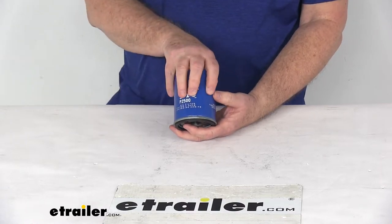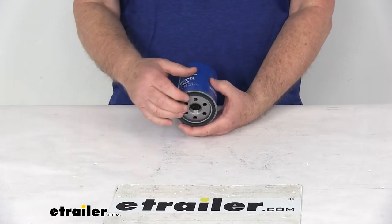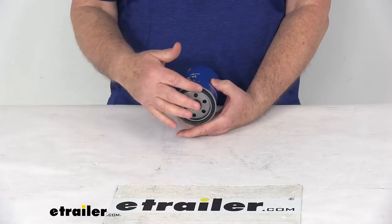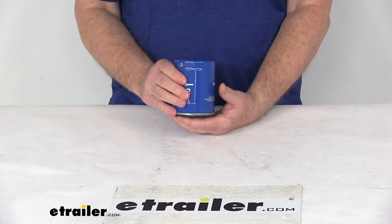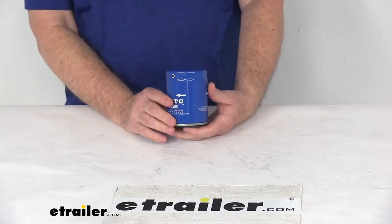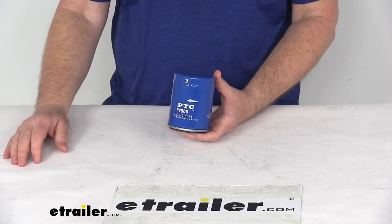It also uses a spring-activated bypass release valve, which is pressure-sensitive and more responsive. It has an internally lubricated sealing gasket that allows you to remove the filter easily, and a heavy-gauge steel canister which helps prevent deformation during installation. On the inside, it has cellulose and glass blended media.